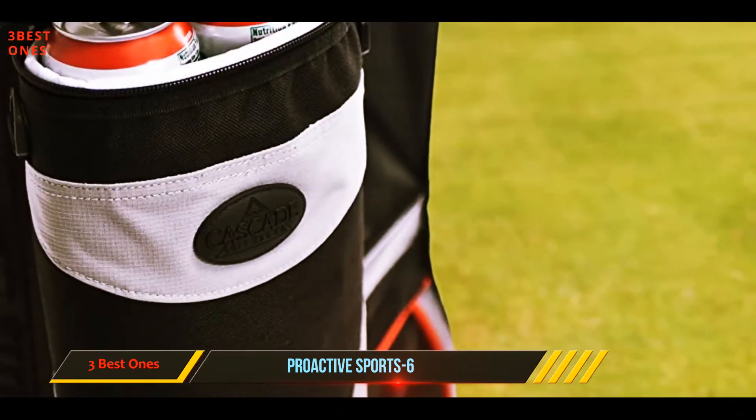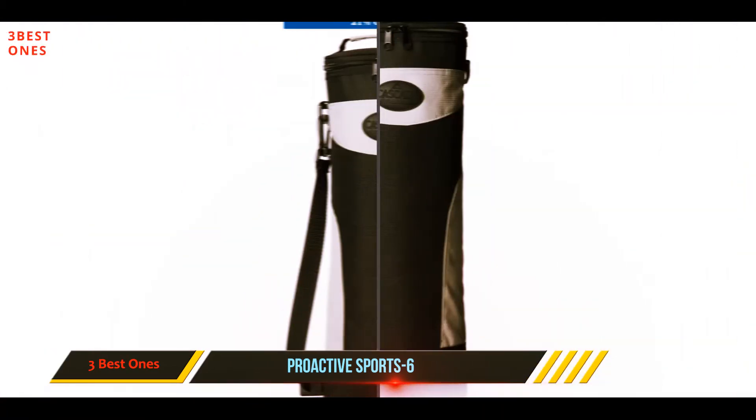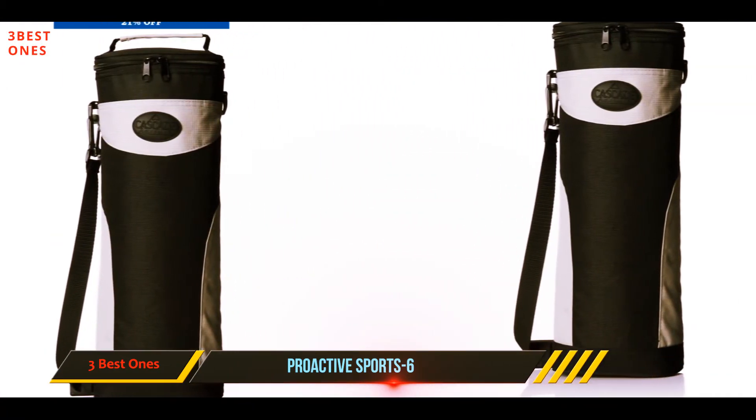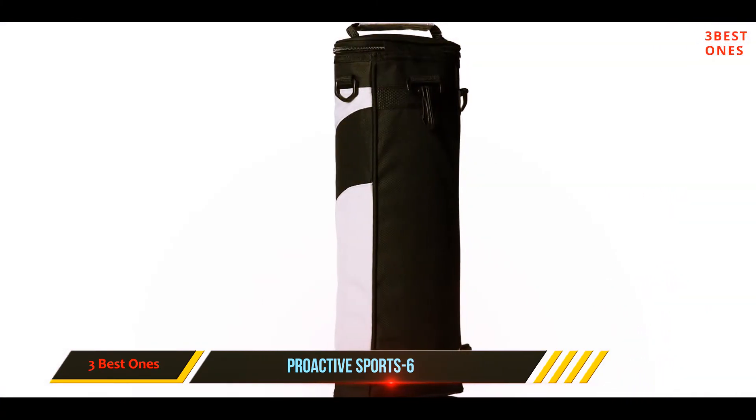The Proactive Sport 6 has secure shoulder straps and one clip which allows you to wear it over your shoulder or attach it to your main golf bag backpack using the clip. The Proactive Sports is available in three color options: black, blue, and red.